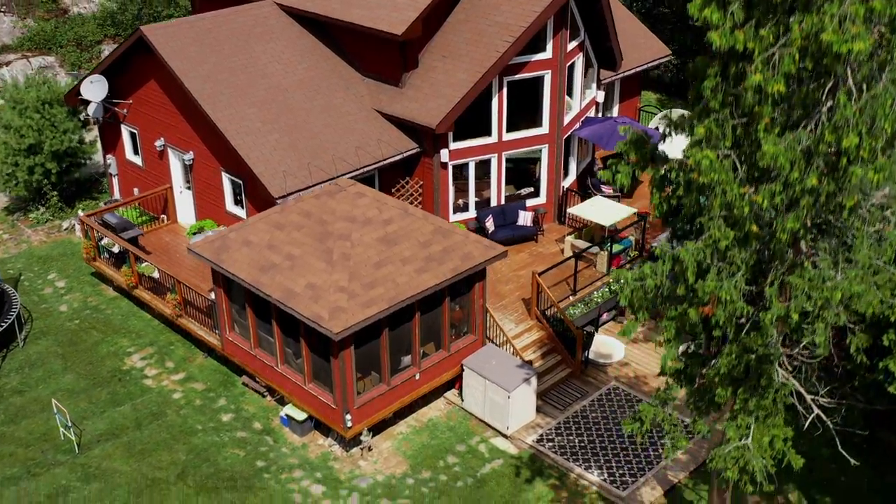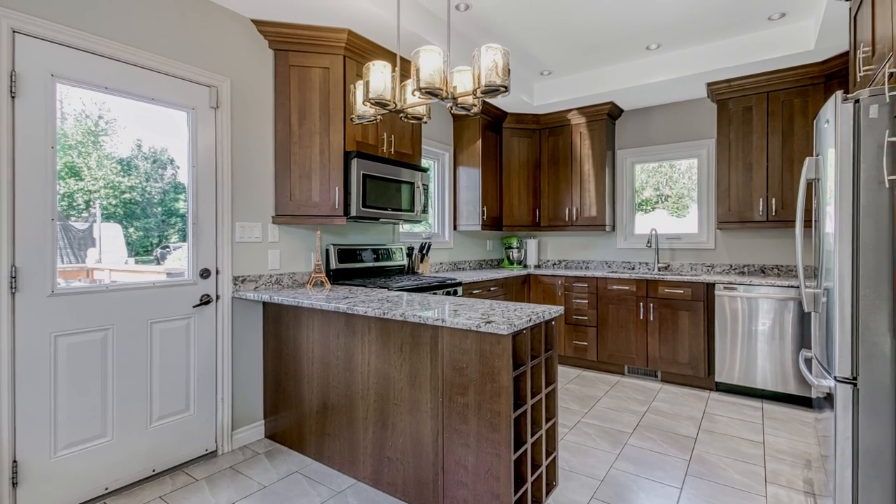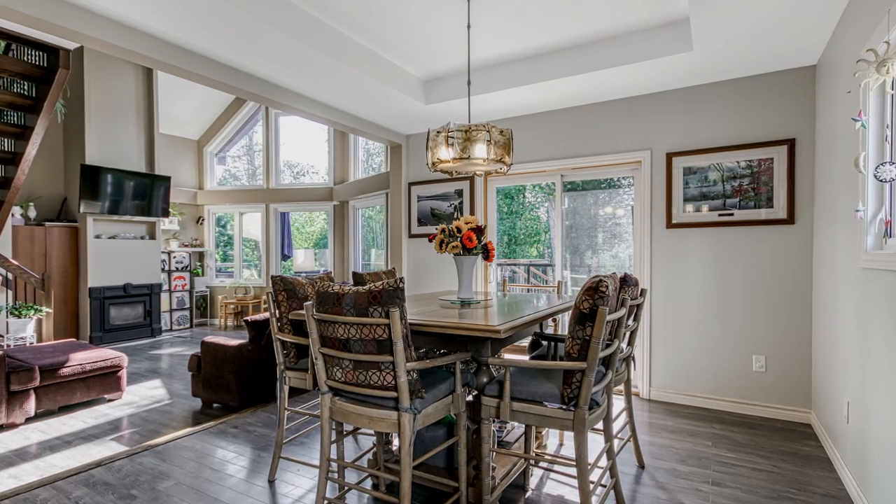A uniquely designed 2011 custom build with open concept kitchen and dining, family room, full washroom, and two large bedrooms on the main level.